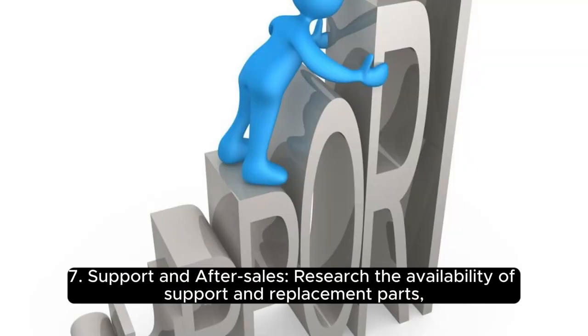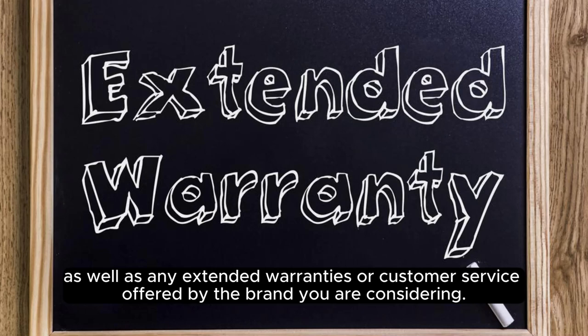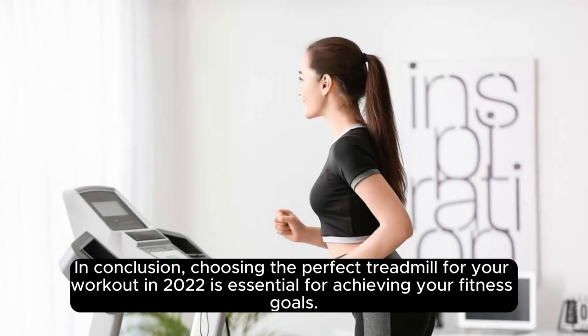7. Support and After Sales: Research the availability of support and replacement parts, as well as any extended warranties or customer service offered by the brand you are considering.